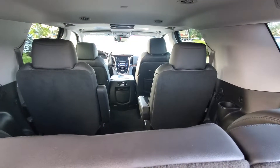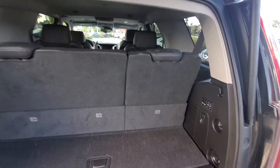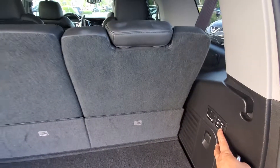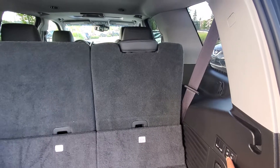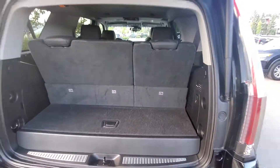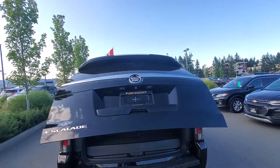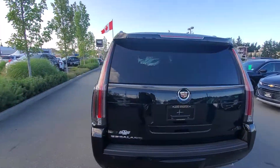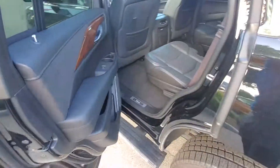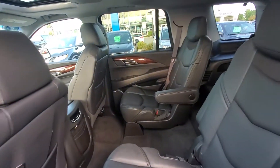I'll step inside and show you the condition of the interior. As you can see, very good shape. You've got your power third row — the third row is completely power. You've got your power running boards as well, and captain seats in the middle there.